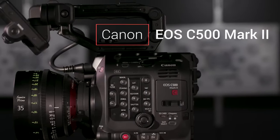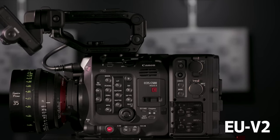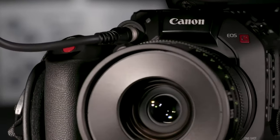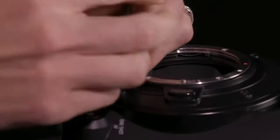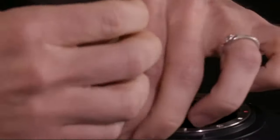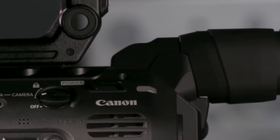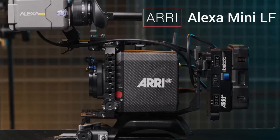Seventh on our list is the Canon EOS C500 Mark II, a full-frame CMOS powerhouse with a modular design. The modularity of this camera offers adaptability, allowing filmmakers to customize their setup based on specific shooting scenarios. Cinema RAW Light and XF-AVC recording options provide post-production versatility, and the inclusion of Dual Pixel CMOS AF ensures precise focusing. However, the larger size and weight may be a consideration — is the C500 Mark II the modular powerhouse you've been searching for?